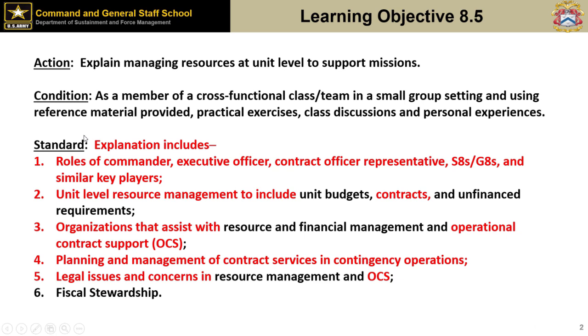These are the objectives we're going to talk about today. We're going to look at what commanders, the execs, CORs, and all the key players need to understand. It'll tie in a little bit with unit budgets — we'll talk about the requirements package and what you need in terms of funds. We'll talk about organizations that can help with operational contract support, planning and management for contractor services in contingent operations, and a few legal issues and concerns with OCS.